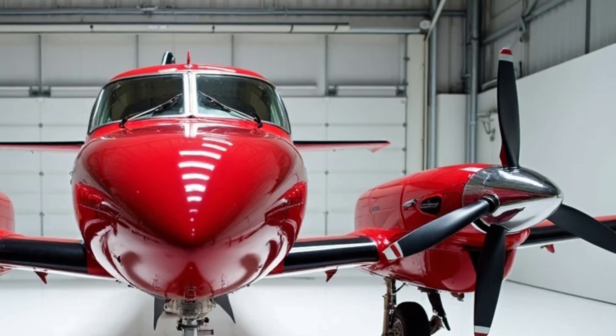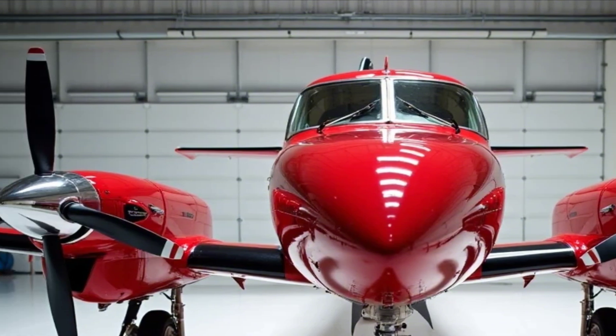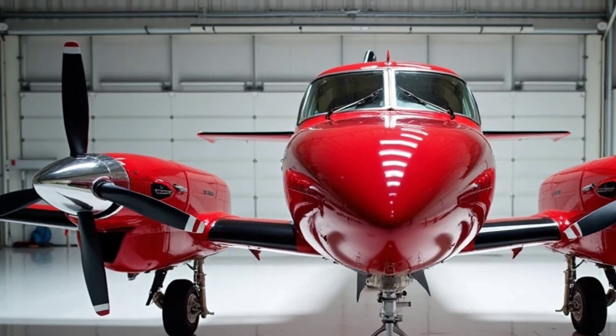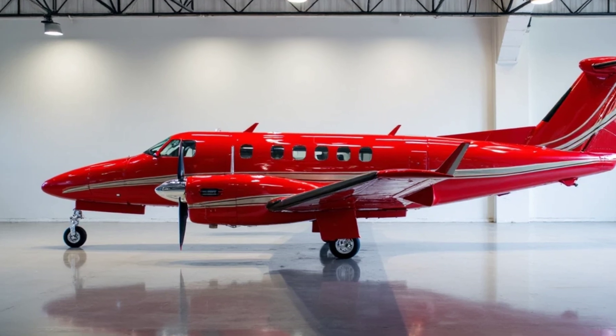The Denali's cabin is thoughtfully designed to accommodate up to 11 occupants, depending on the configuration. Passengers can expect a spacious environment with a cabin height of 4 feet 10 inches and a width of 5 feet 3 inches, ensuring comfort during flights. The flat floor design and large windows enhance the sense of space and openness.